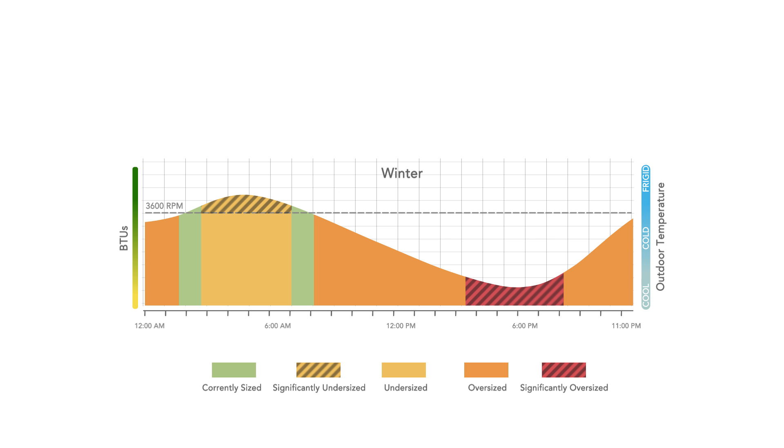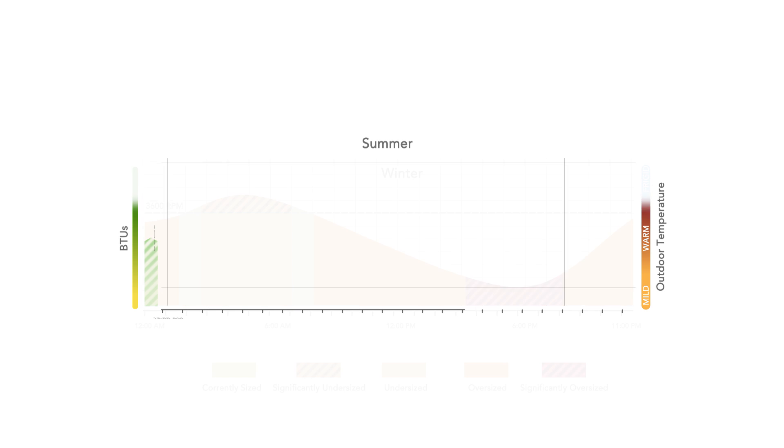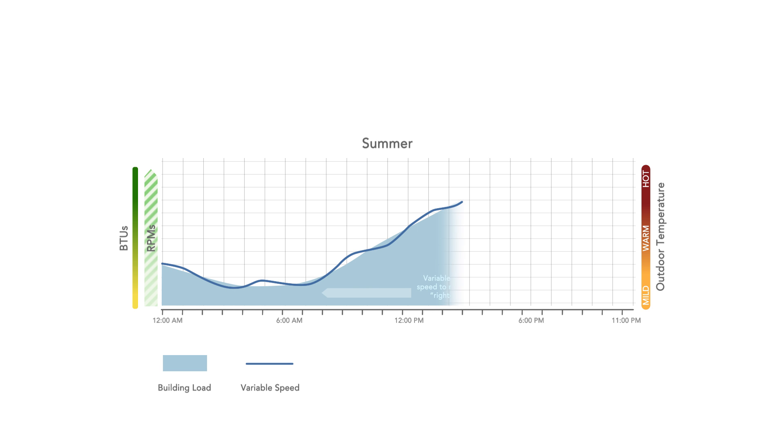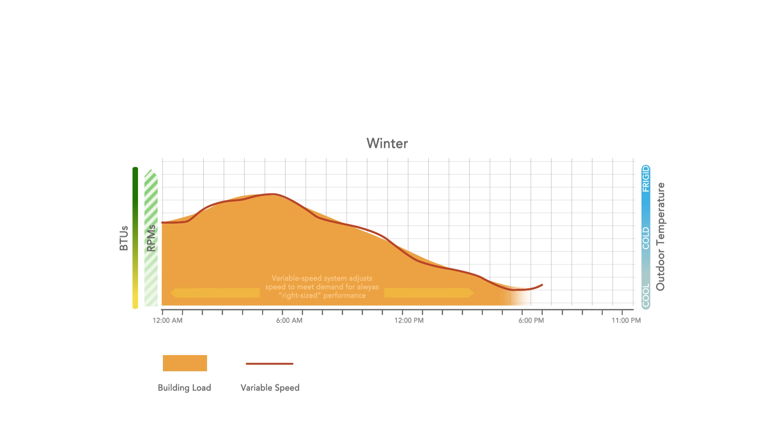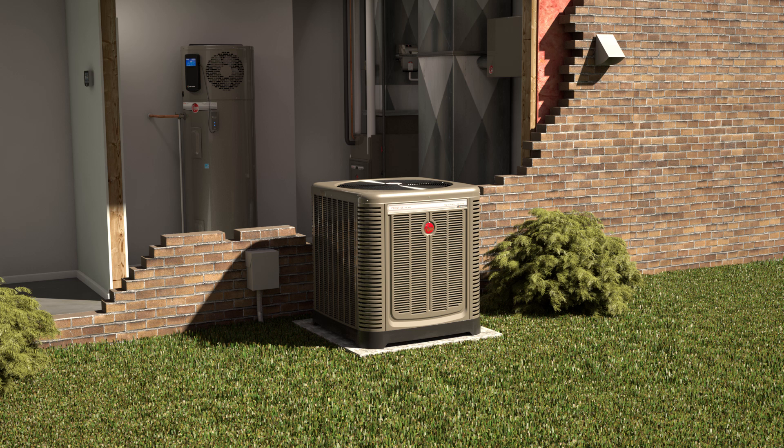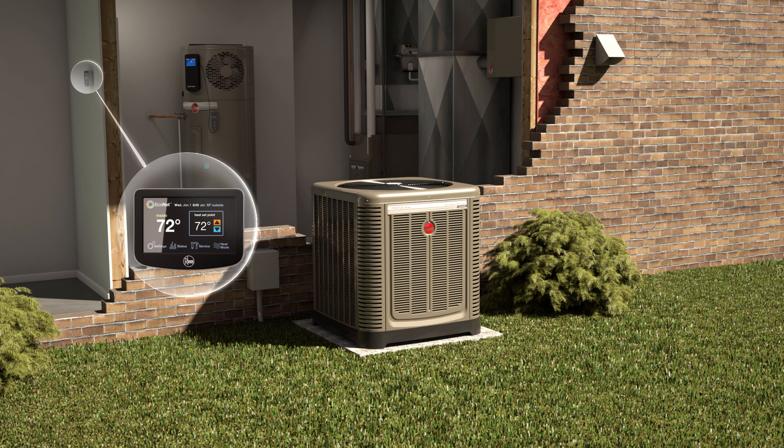Of course the exact opposite happens in the winter — more warm air is needed at night and in the early morning. Our variable speed Prestige Series units work differently: they're able to operate at a wide range of speeds in order to precisely adapt cooling and heating capacities to current demands. Here's how they work.